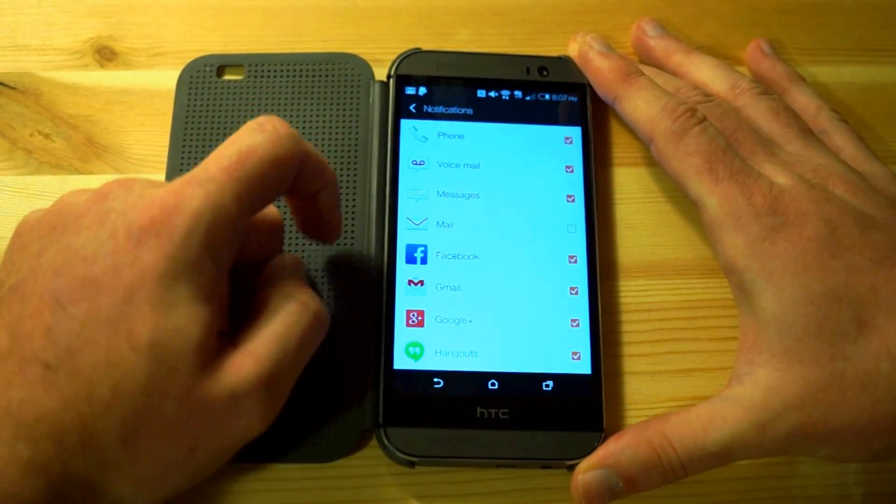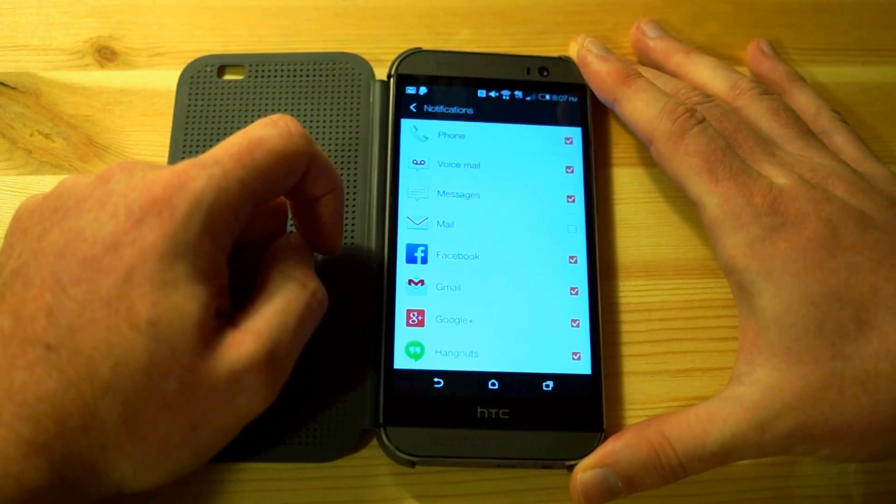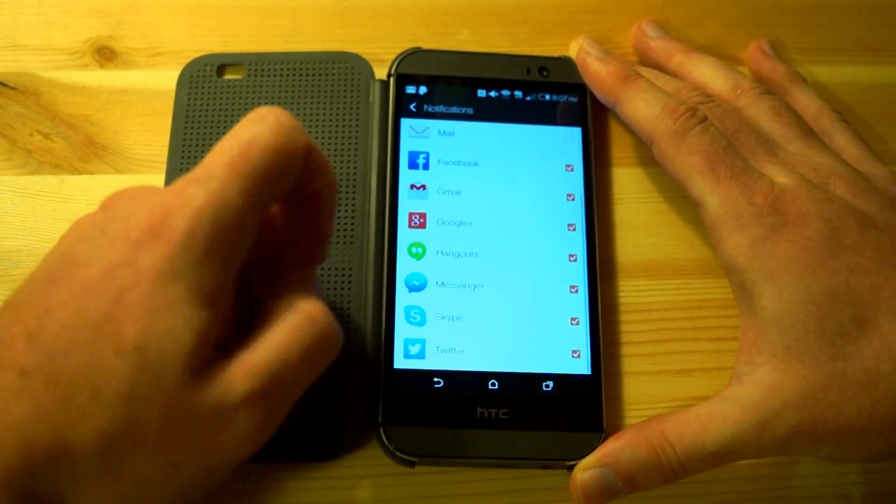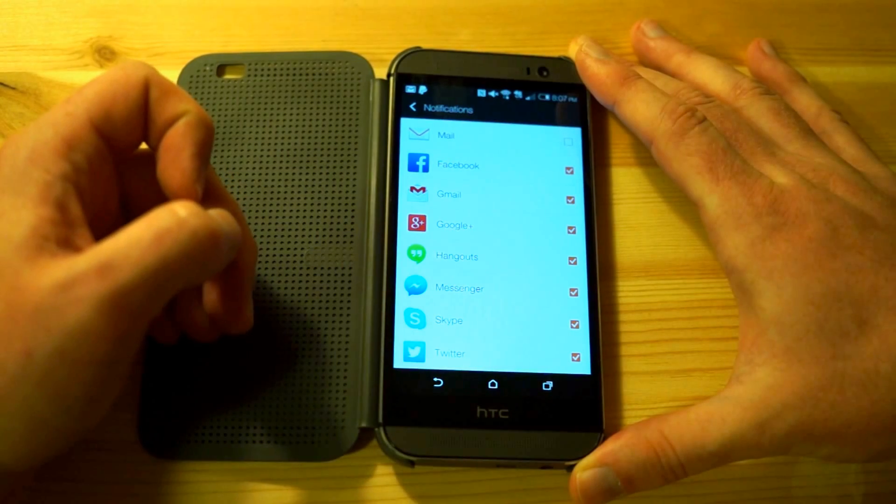At the top here we have the ones that we had before: phone, voicemail, SMS. But now we have Facebook, Gmail, Google+, Hangouts, Facebook Messenger, Skype, and Twitter.